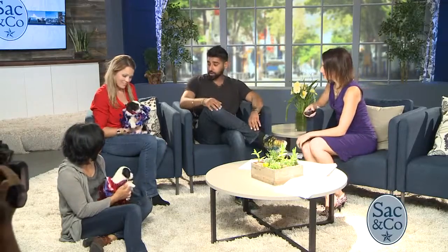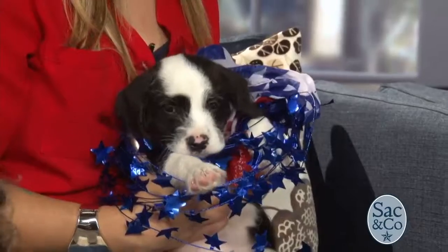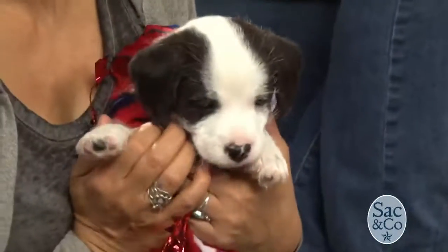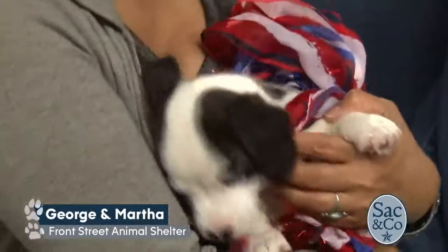We have George and Martha. They are about two months old. These guys came into us as strays a few weeks ago, and they've been living in a foster home. They're actually going to be going up for adoption on July 7th — so next Friday. They're almost old enough. Mark your calendars for these two adorable pups.